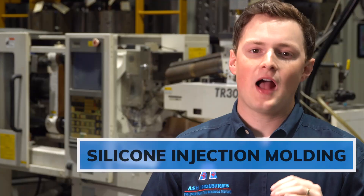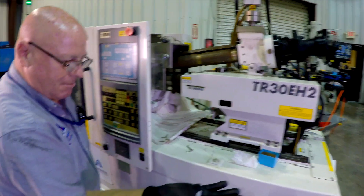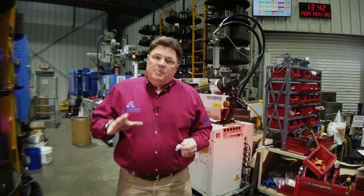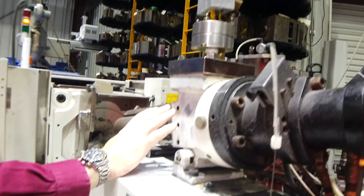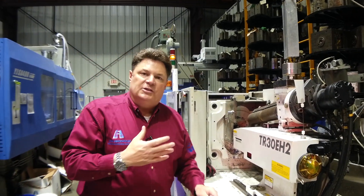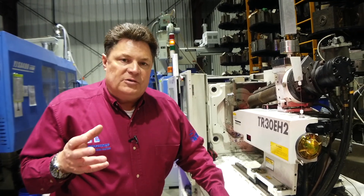Behind me is our ultra high precision silicone injection molding machine. There are many different ways to process silicone, but at Ash Industries we focus on liquid injection molding. Silicone offers high durability, high heat resistance, and it's biocompatible. It's a thermoset, which means you take two components — an A component and a B component — which are combined inside of a chilled system. Mixed thoroughly, they remain inert until the silicone is pumped into a heated mold.